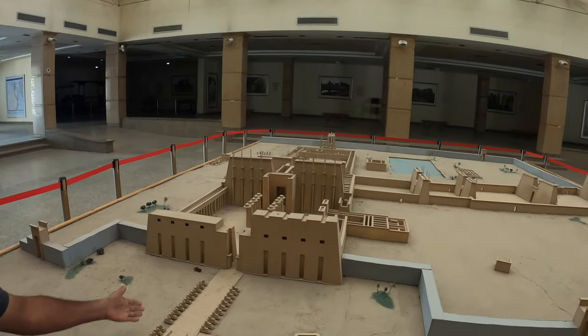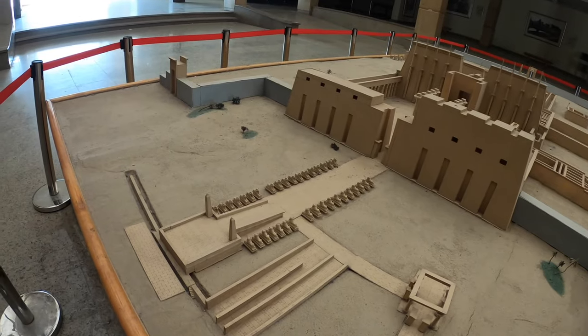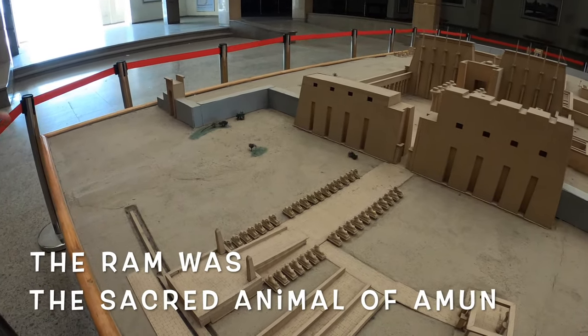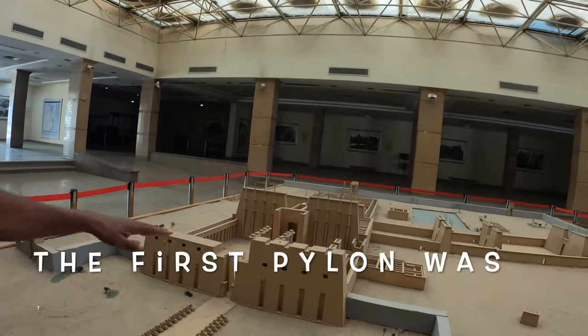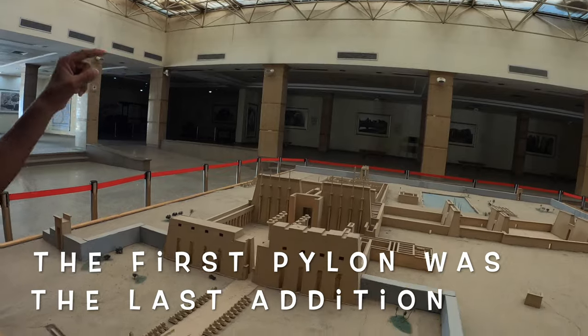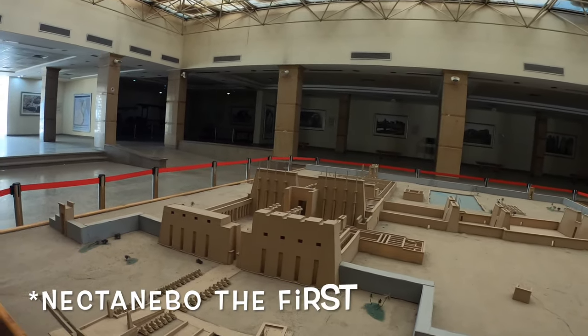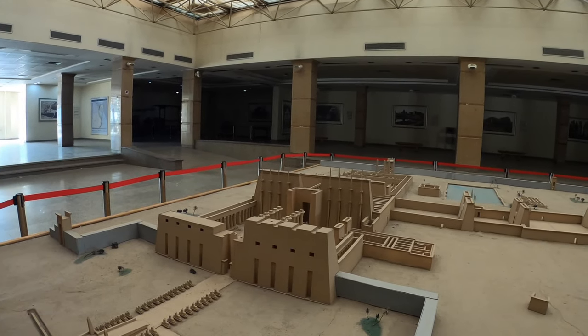Here we have ram-headed sphinxes. The sphinxes keep the same body but change heads. This is the ram — the sacred animal of the god Amun. This pylon was the last addition by the last 30th dynasty. A king named Nakhtnebef II built it, and you can see the pylon is unfinished. Why? Because the king died suddenly. When the king died, the workers left the job.